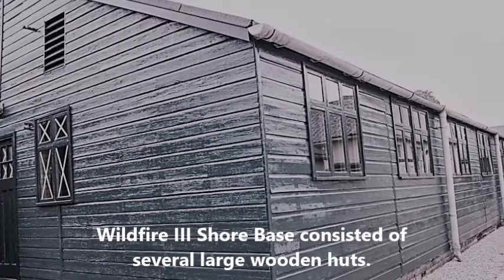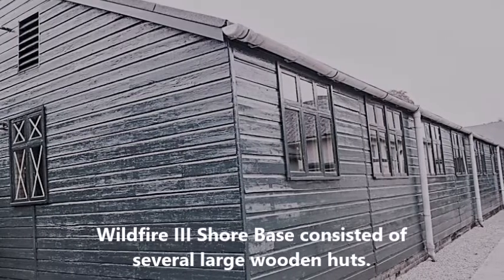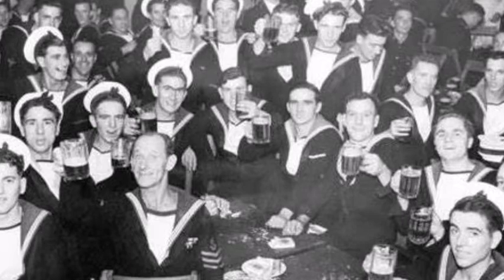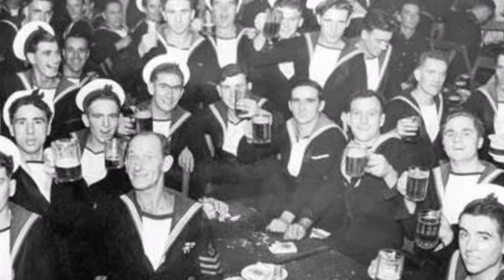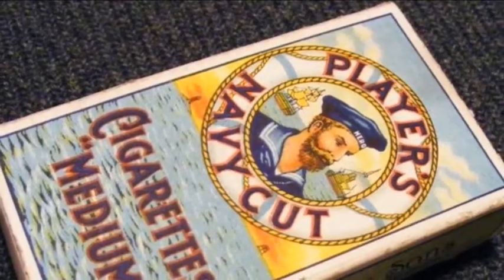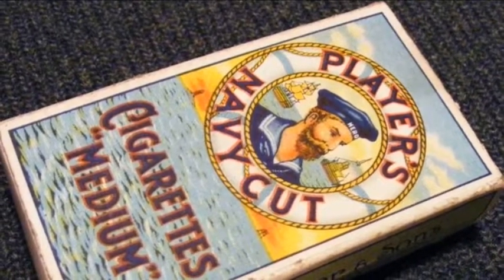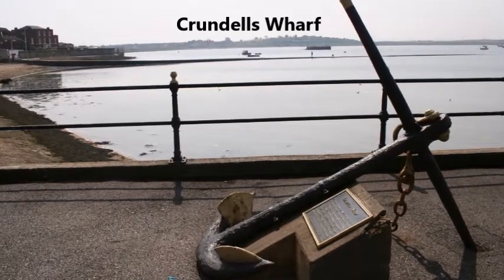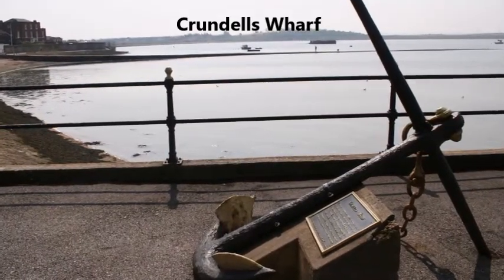HMS Wildfire 3 shore base consisted of several large wooden huts, 275 feet and 160 feet long. These contained offices and recreational facilities for the sailors of the minesweepers and destroyers. It included a NAAFI where sailors could buy their cigarettes and a canteen providing food and beverages. There were also brick-built navy buildings along the length of Crundles Wharf.